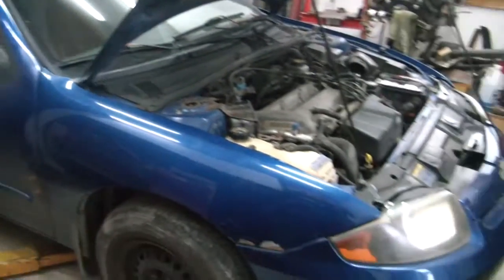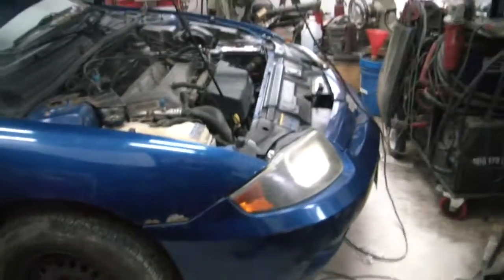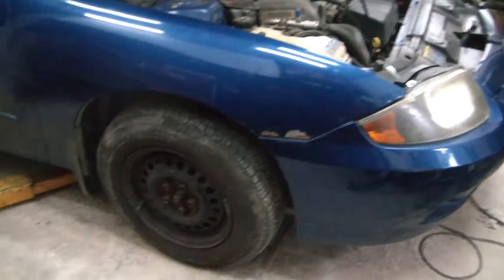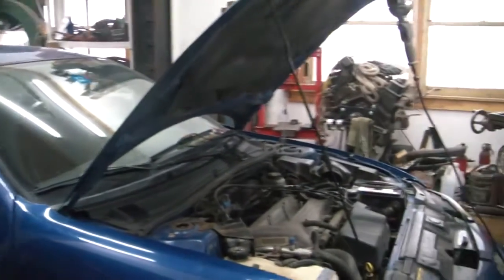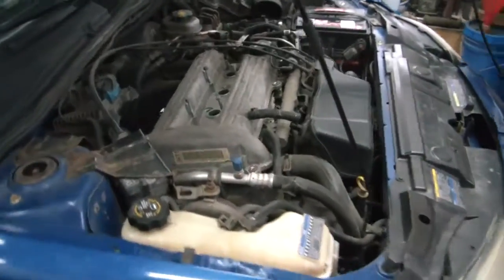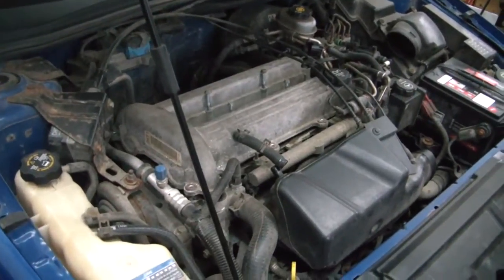Now some of you may be wondering why I'm going through the effort to put another engine into a 2004 Cavalier as opposed to just having him get another one. Well, for a northern car it's pretty much rust free, which is pretty surprising. There's just a couple little spots underneath that are just starting to get rusty, and it's in pretty darn good shape for its age. He could go out and buy another one for three or four thousand with 100,000 miles on it, or he could just drop another salvaged engine in there for about four or five hundred.